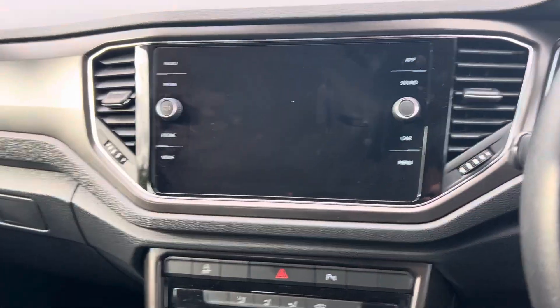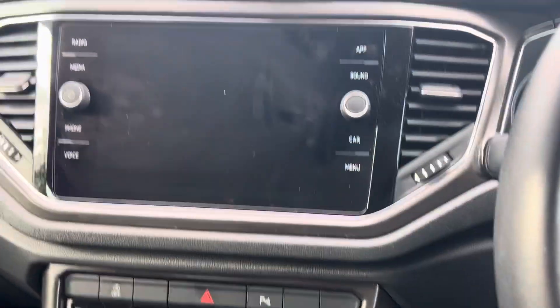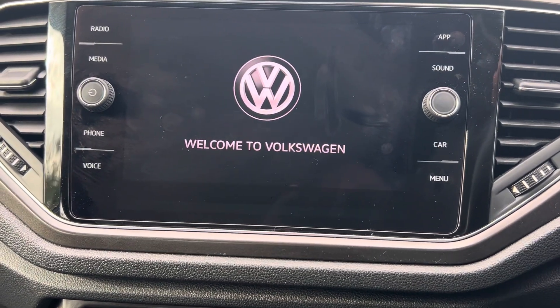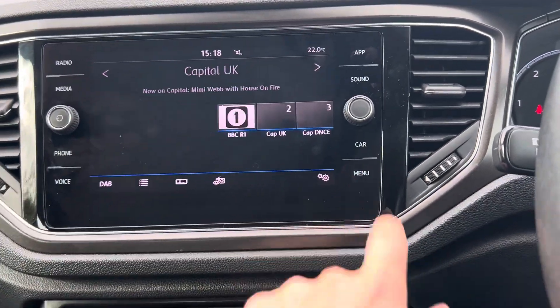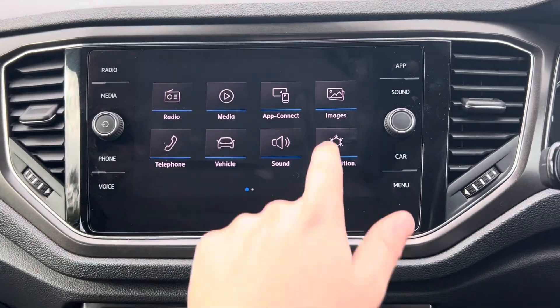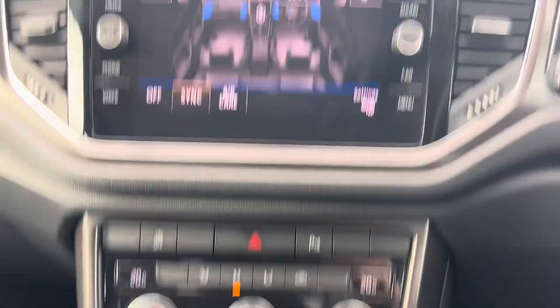You've also got your main infotainment system which also has your Apple CarPlay, Android Auto, DAB and FM radio as well. You can also check your vehicle status and reset your tire pressures, and control your air conditioning via the infotainment system, so it's ever convenient for yourself.